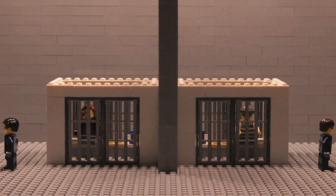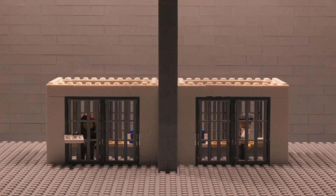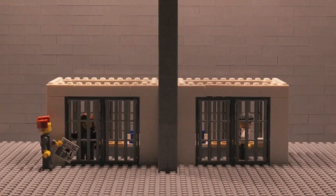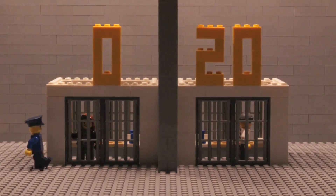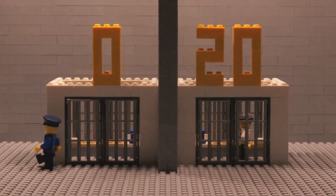Investigators give the suspects two choices: they may either confess or remain silent. If one confesses and the other remains silent, the first will be released and the second will serve 20 years in prison.